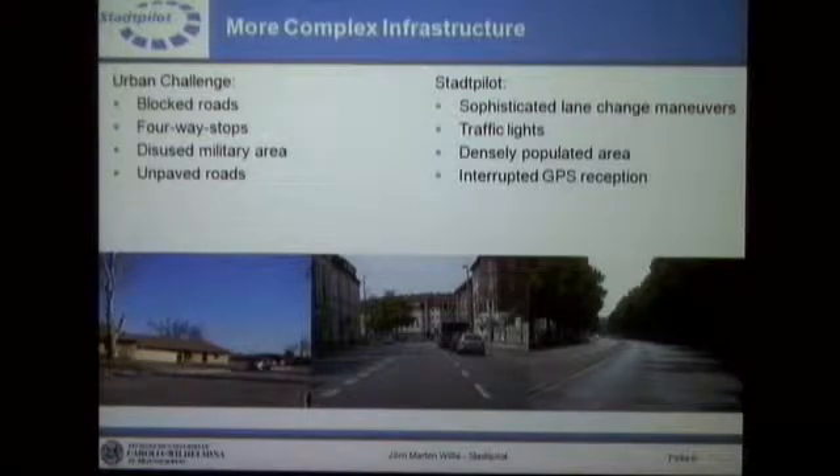Instead of four-way stops — which were the main intersection type in the Urban Challenge — most intersections now have traffic lights. We don't have blocked roads anymore; that was a special situation in the Urban Challenge that required recognition and usually resulted in a U-turn and dynamic replanning. Now we have other sophisticated situations like lane change maneuvers that definitely need to be done. For instance, if the vehicle is in the right lane and needs to make a left turn at the next intersection, it must perform a lane change even when traffic conditions are difficult.